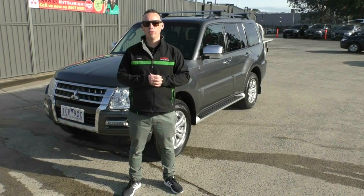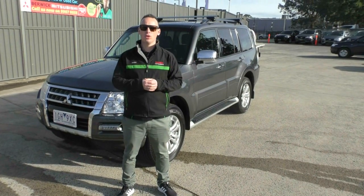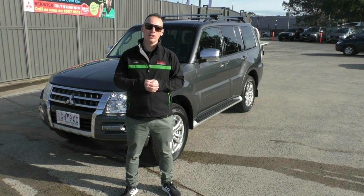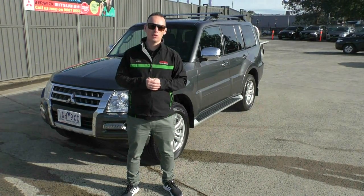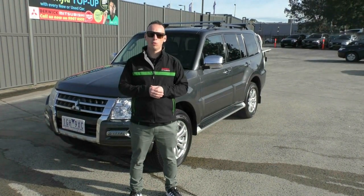So there you have it, that's a full tour of our 2015 Mitsubishi Pajero GLS. Of course if you've got any further questions, feel free to give us a call on 03 9907 0555. Remember we can take finance applications over the phone and arrange transport of this car anywhere within Australia. Naturally this car also qualifies for one of our premium mechanical protection plans — there's more information about that in the link below. Thanks for watching.